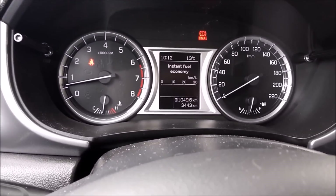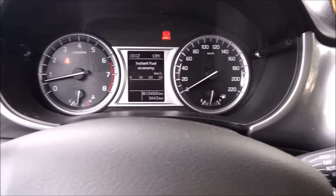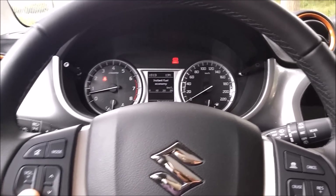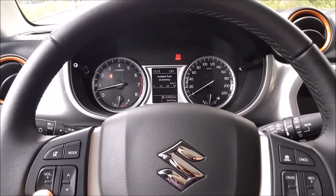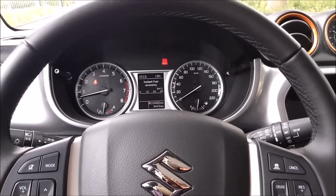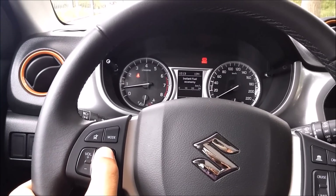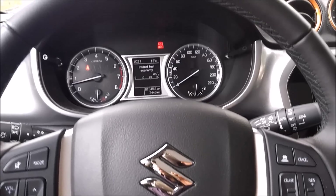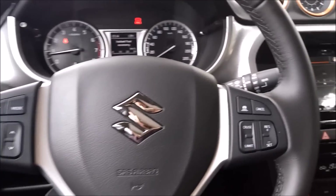Then we have the trip computer right there in the middle. Now let's take a look at the steering wheel — it has buttons for the volume and search frequency.